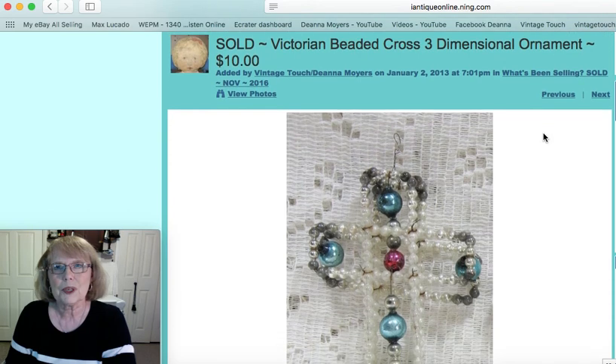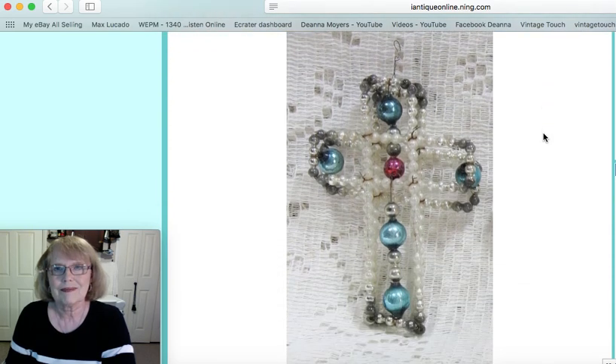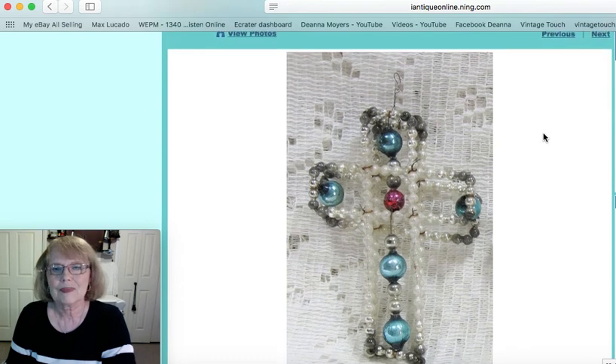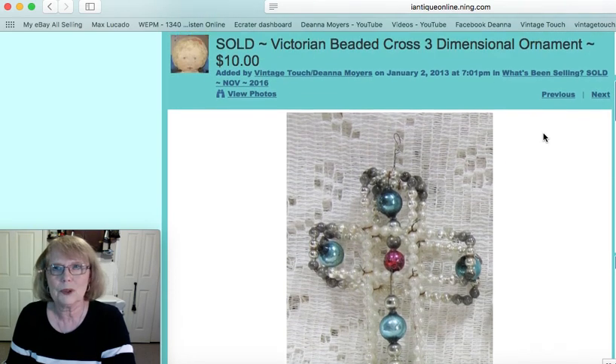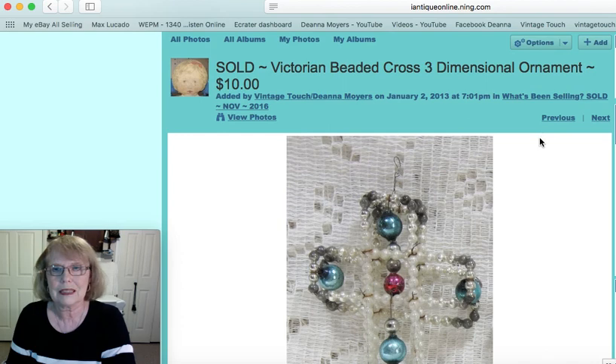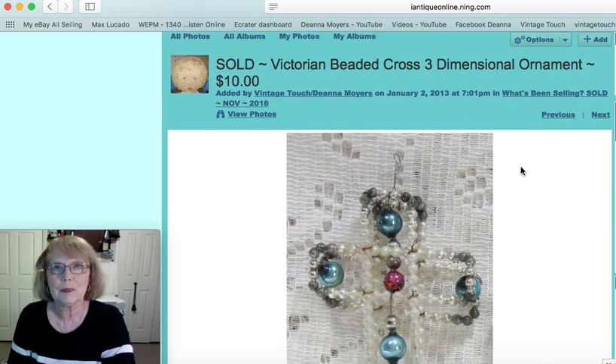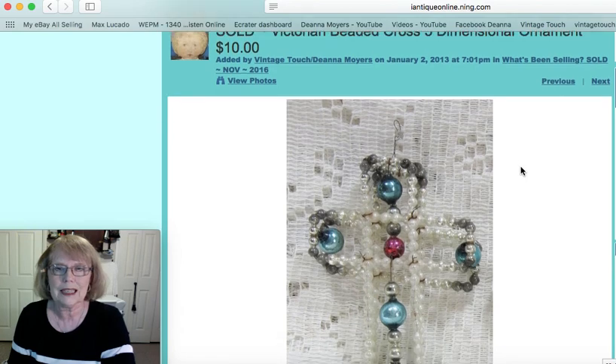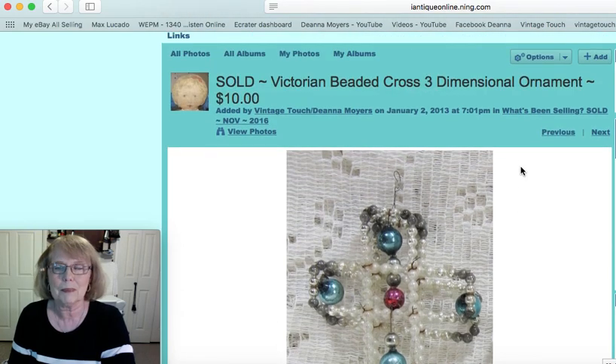Now this was a Victorian beaded cross ornament. These old beaded ornaments are very sought after — people just love them. I could see a whole Christmas tree decorated in these early beaded ornaments; that would be beautiful. This one was a three-dimensional cross and sold for $10.